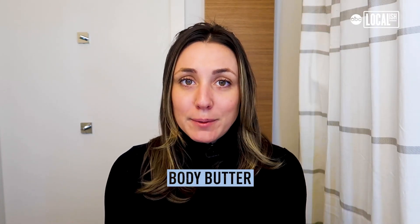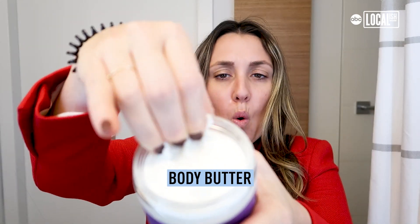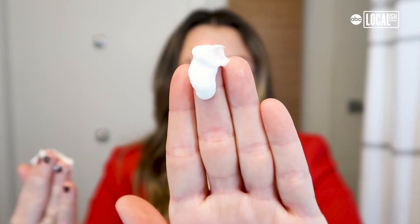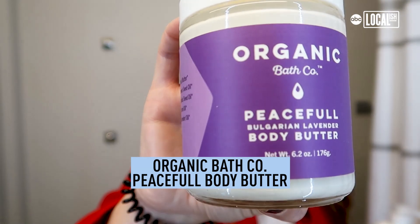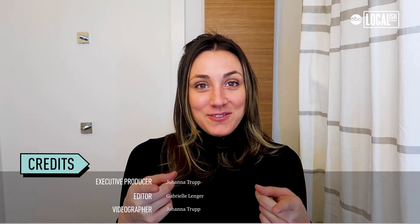Final tip for that dry winter skin: body butter. It has a much thicker consistency than body lotion because it contains more oils, which helps deliver more nutrients to the skin. I love this one from Organic Bath Co. because it's lavender, which has very relaxing properties — it smells like a spa in my bathroom. So those are a few hydrating products that will hopefully help your skin through the rest of winter!